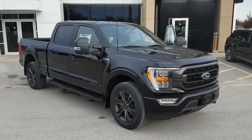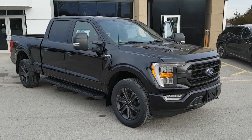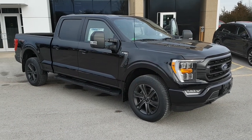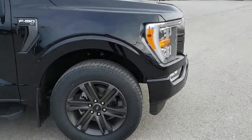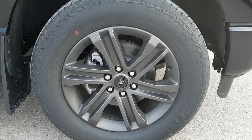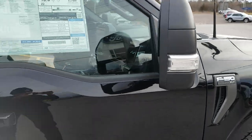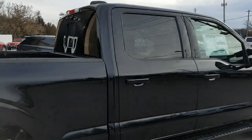2022 Ford F-150 in Agate Black Metallic. This one is an XLT 302A package with the telescoping tow mirrors on the side — really beautiful looking truck. It's also the Sport package, so you get the color-matched bumpers, and you're rolling on 20-inch six-spoke dark aluminum alloy wheels. Really cool looking truck with the Ford branding on the tow mirrors, and blacked-out running boards which are really nice.